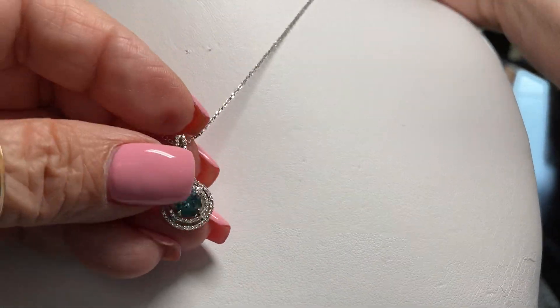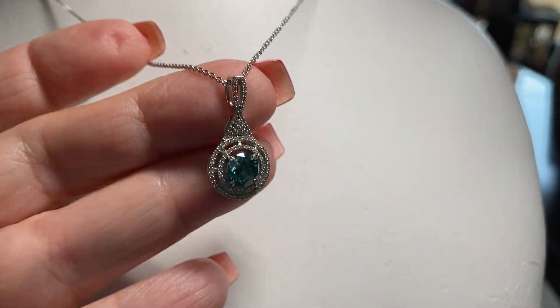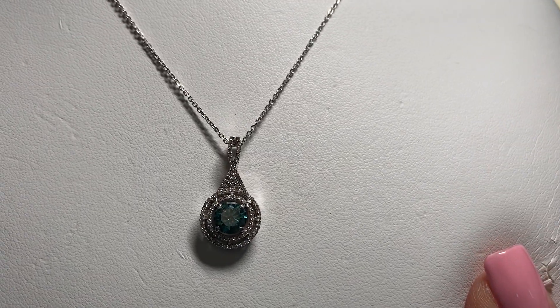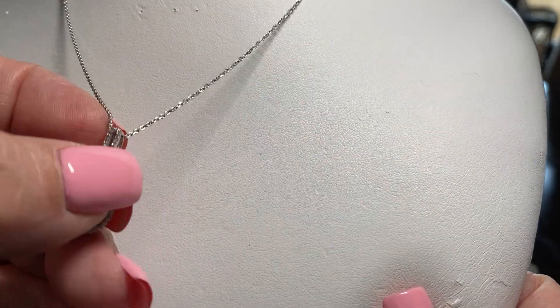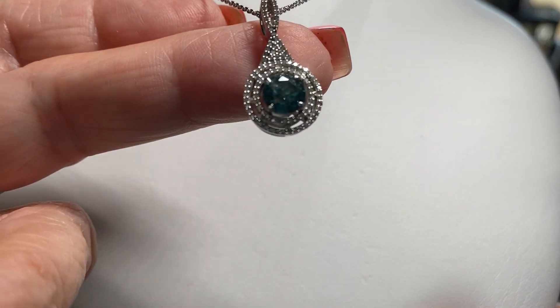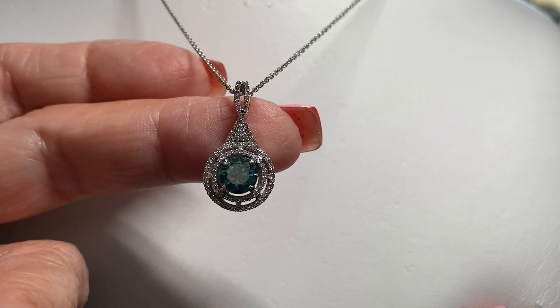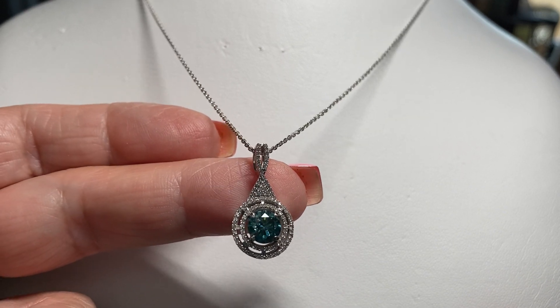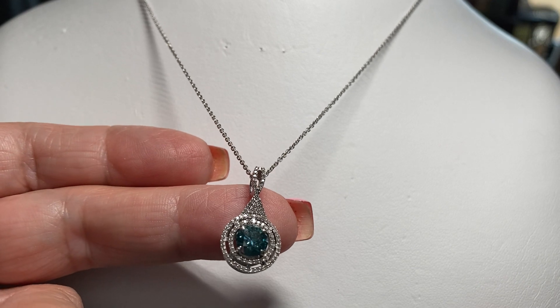And then I have this incredible piece. This is white gold. Can you guess what that is? Can you see it? It's a blue diamond. My husband bought that for me — it's so beautiful. Another treasure that I really love.